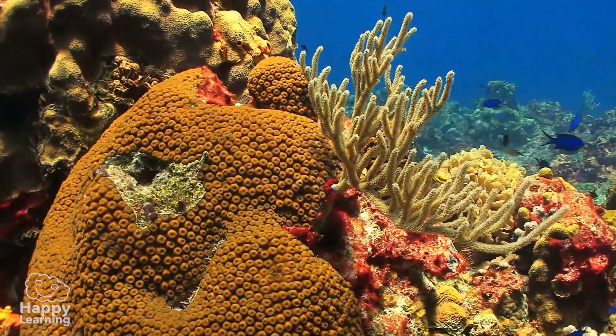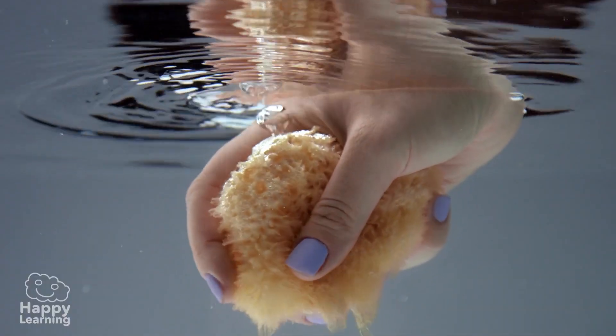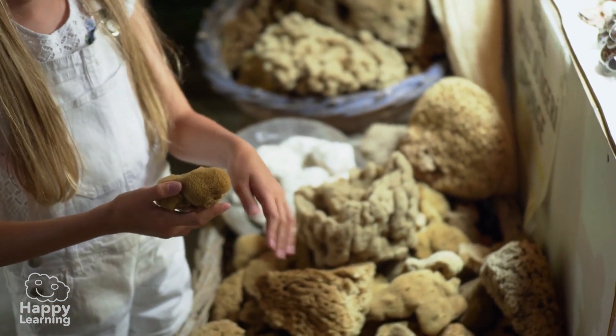The other curious fact is that some sponges are used for personal hygiene. Yes, some sponges we use for showering are — or rather were — invertebrate animals.